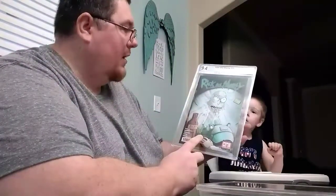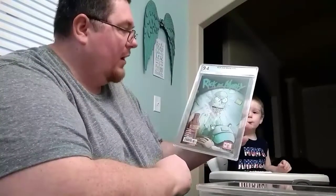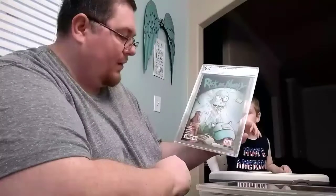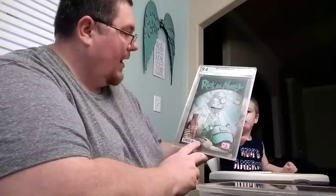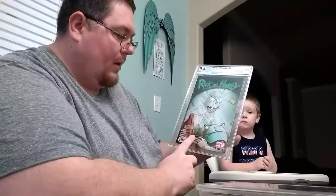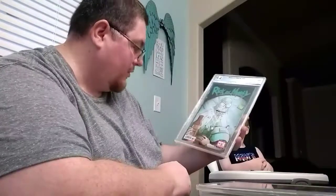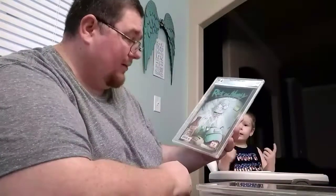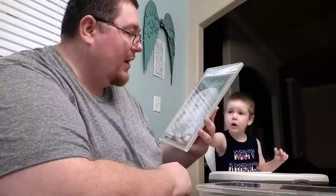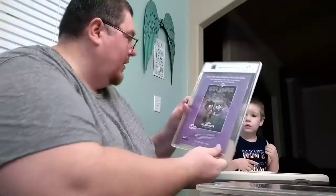This is Rick and Morty 35 with the Iron Man 128 cover homage on the back. I actually ordered one of these from CTC when they came out and got it graded 9.8. So I'm a little shocked this one came back 9.4, because we never even opened it or took it out of its bag other than shipping it straight out.